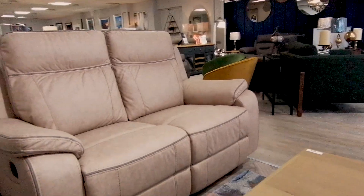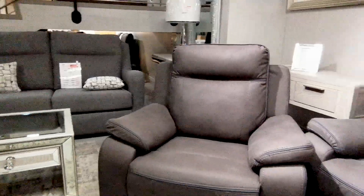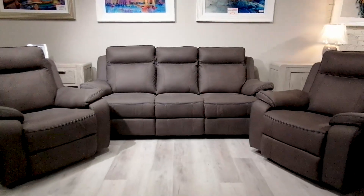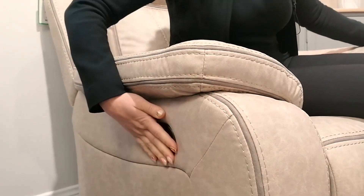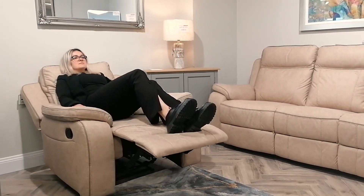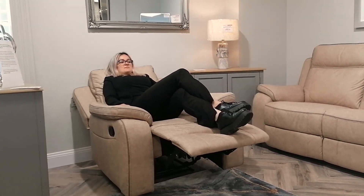Available in two timeless colors, beige and dark grey, this collection is designed to enhance any living space. Crafted from high quality polyester, easy to clean material, the Philadelphia Suite is not only luxurious but ideal for busy households.